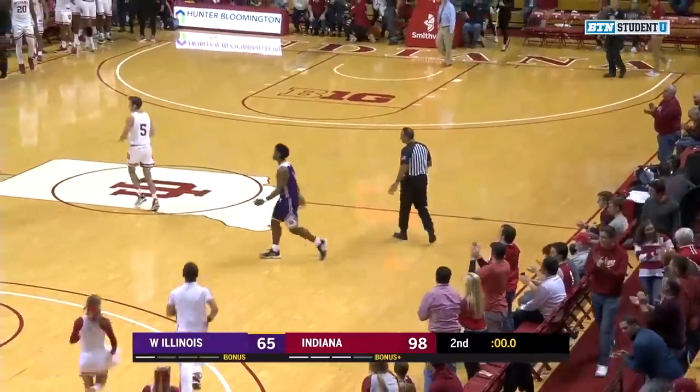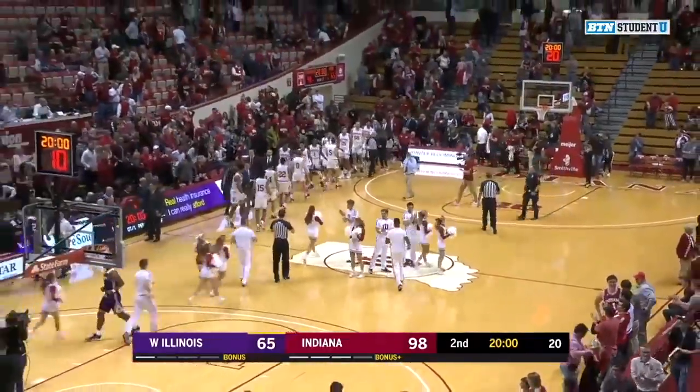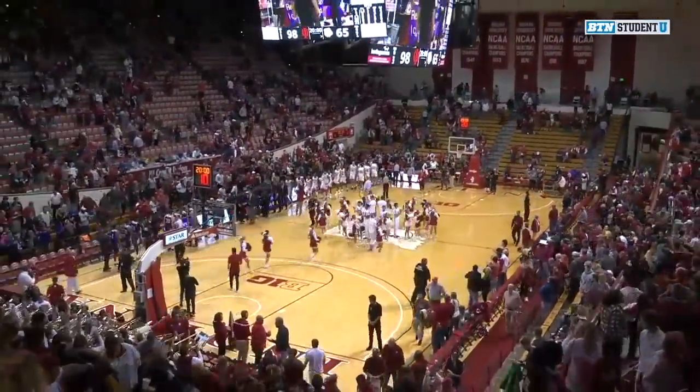And really a very, very good showing from the Hoosiers, shooting the ball 58%. They were led by Al Durham and Justin Smith. Al Durham with 21 points — he did not miss a shot. And Justin Smith ties his career high with 24 points.